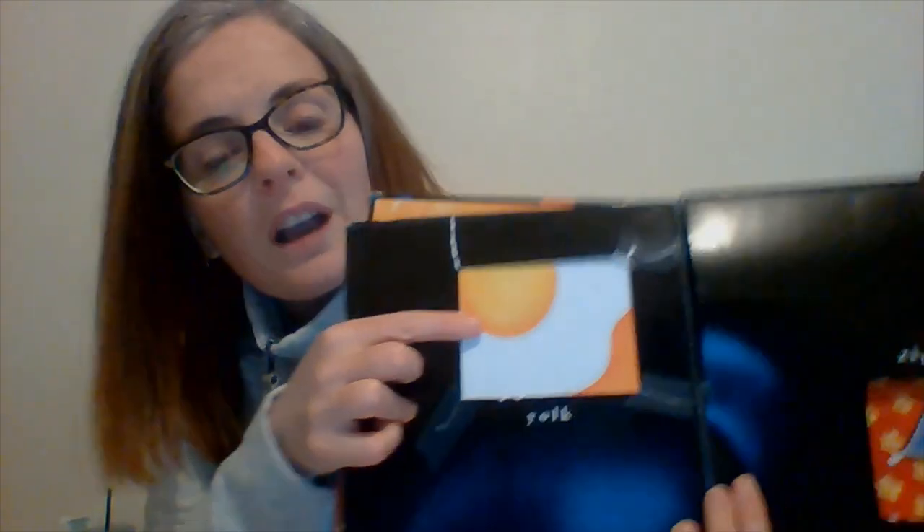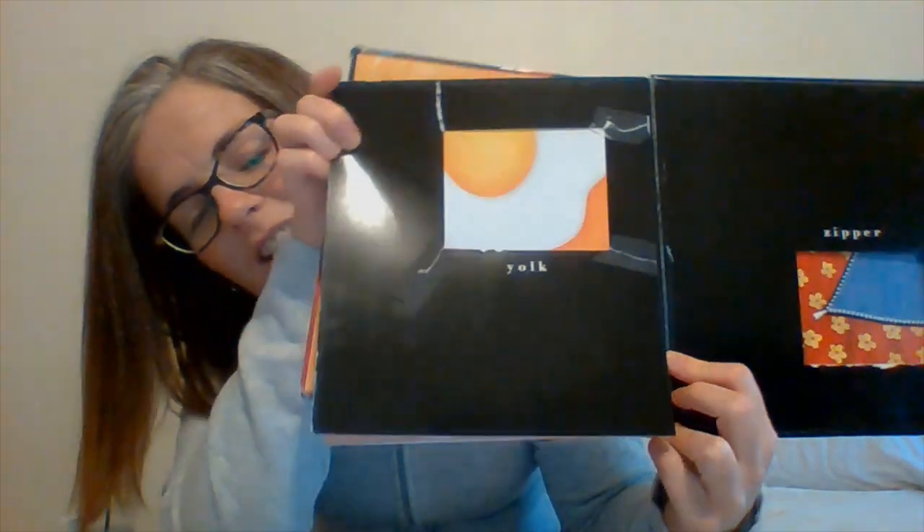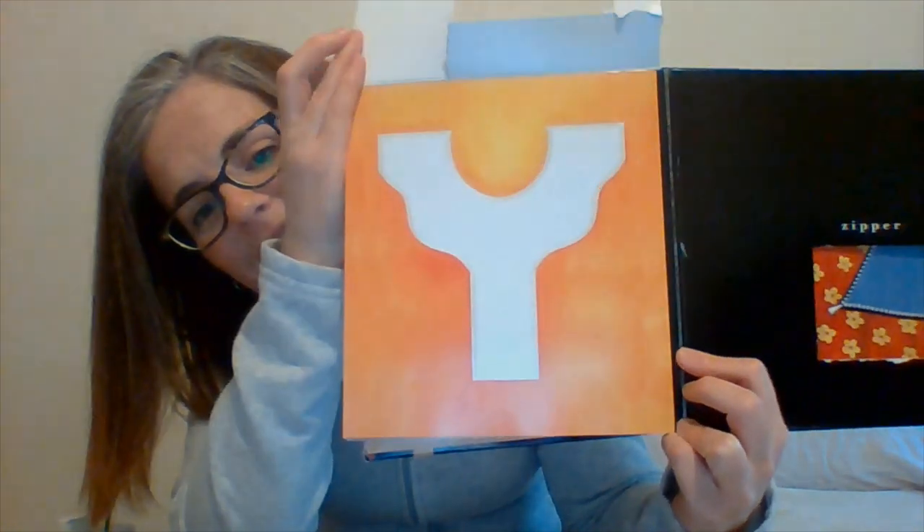We have three left to do, and these three are not very popular letters — we don't use them all the time. But we still have to learn them and know what sounds they make. The first of these last letters says yuh, yuh, yuh. That's the Y. And this one is for yolk. This page had a lot of rips on it. There it is — see how it made it in? It looks like an egg with its yolk.